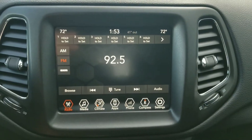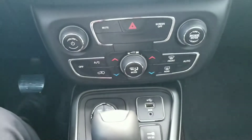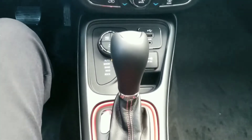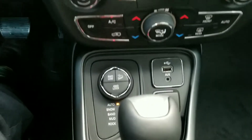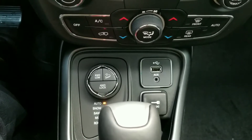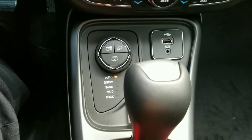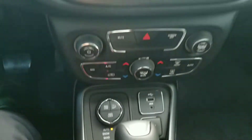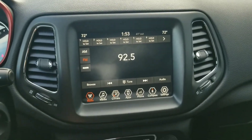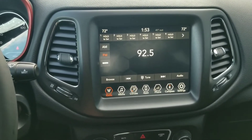You have the all-new radio which does have Android Auto and Apple CarPlay. There's your climate control. One thing exclusive to the Trailhawk is hill descent control — you have a four-wheel low setting and a rock setting. It's in auto all the time so you don't have to worry about changing it, especially in Missouri where you never know if a road is going to be covered or not. Super nice.